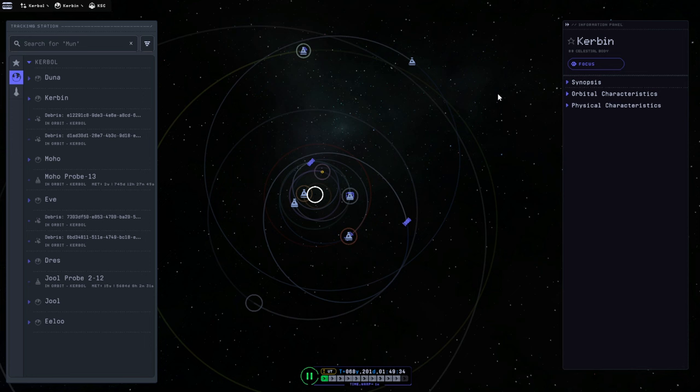Hello everyone, and welcome back to Force Science in Kerbal Space Program 2 Early Access. It seems like we are at the Jool window, so we're going to send stuff over there. We have multiple missions that we need to do at Jool, and I think I want to use a space plane.